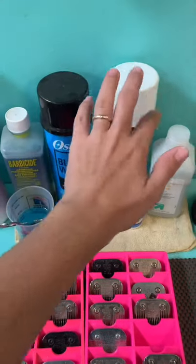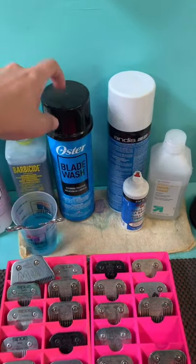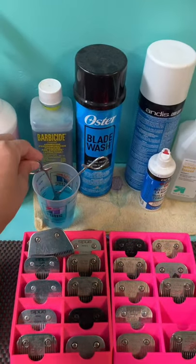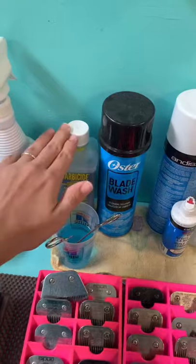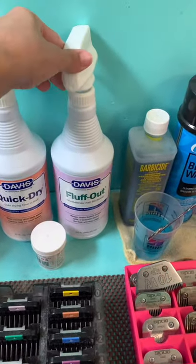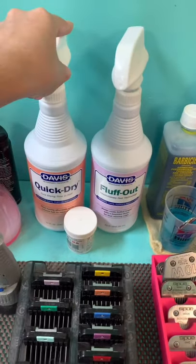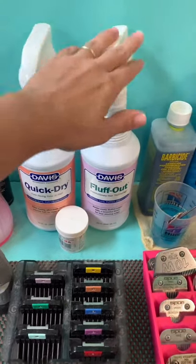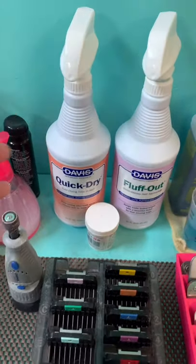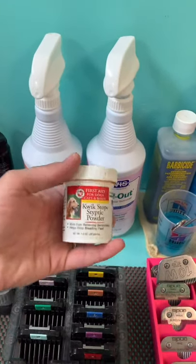My blade wash — this one is my co-worker's, I don't use that. My blade wash and Hemostatic with Barbicide — I have two, I love this stuff. Fluff Out from Davis, and Quick Dry — I bought this at Groomers Choice. I live in Tampa so we have a Groomers Choice here.